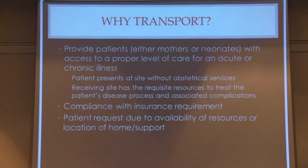Why transport? The answer, hopefully after today's talks, is let's try to transport. When you transport, you're trying to provide patients — either mothers or babies — with access to a proper level of care for an acute or chronic illness. When the patient presents at a site without proper obstetrical services, the receiving site has requisite resources to treat the patient's disease processes and associated complications, so you're going to ship her off to someplace with a better level of care.